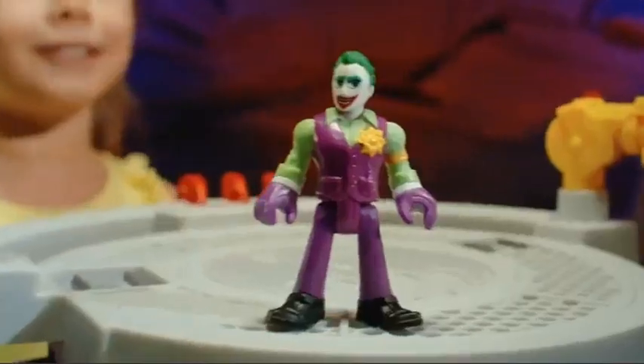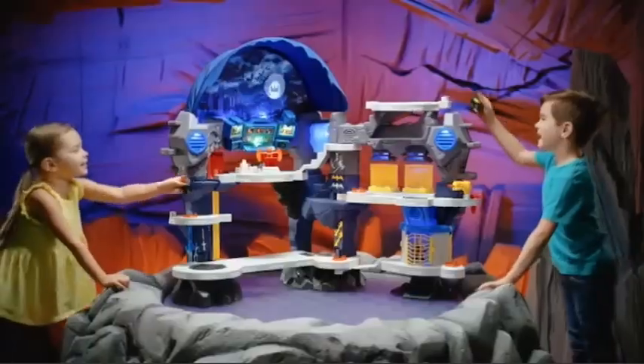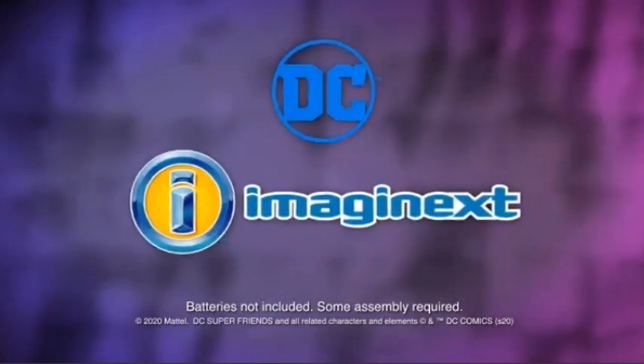Intruder alert! Discover your inner superhero through playtime and imagination. Batcave secure! For now. Imaginext is a proud sponsor of Disney Junior. Batteries not included, some assembly required.